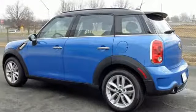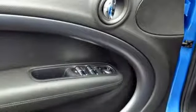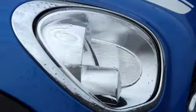It includes great amenities like a CD player and steering wheel audio controls. Feel safe as you zip around tight corners with anti-lock brakes and stability control.